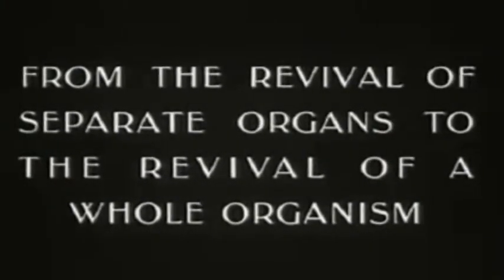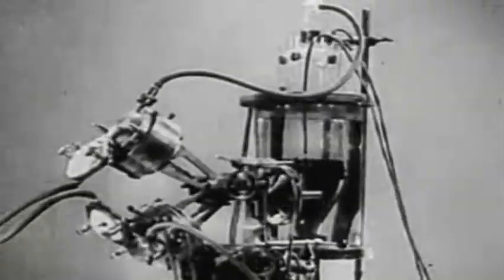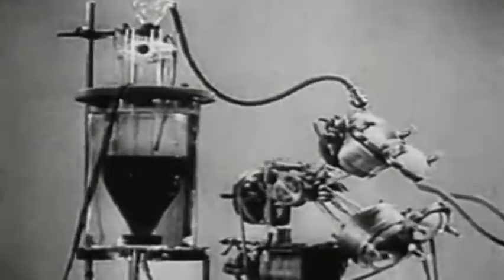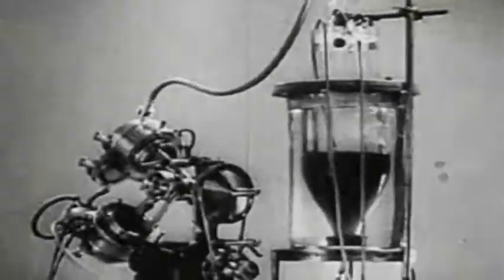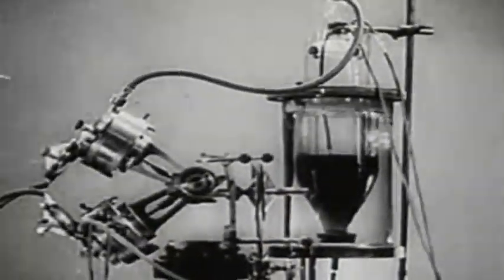The revival of individual organs enabled scientists to proceed to experiment on reviving the whole organism. The revival of the whole organism can be achieved with the help of an apparatus called the autojector. The autojector carries out the functions of the heart and lungs.